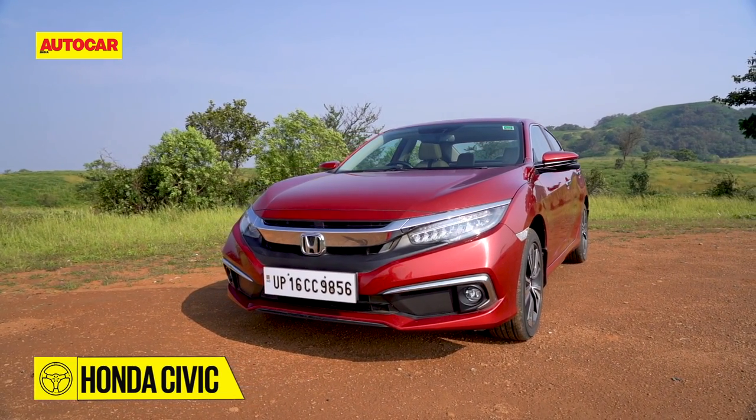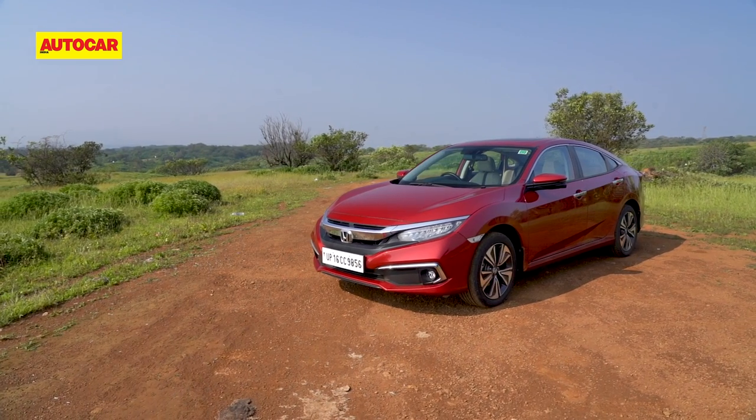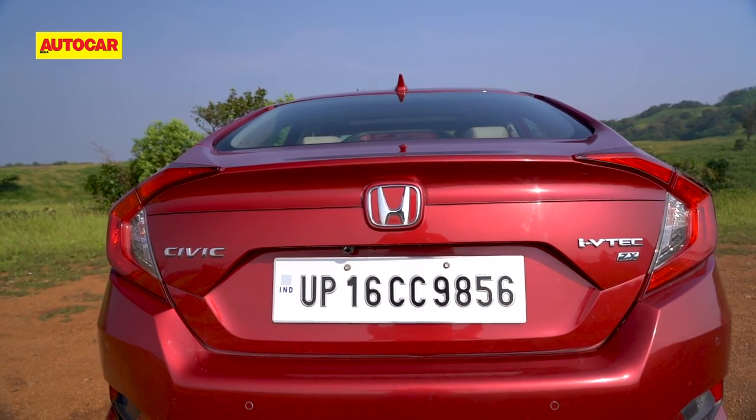No such complaints about the Civic — it's easily the one that turns the most heads. While its low bonnet, delicate surfacing and arced roof are talking points in their own right, it's the fastback-like tail that elevates the design to another plane.